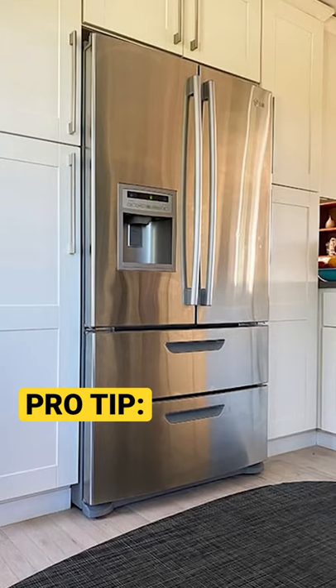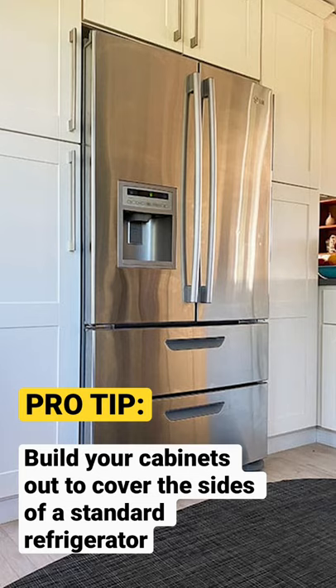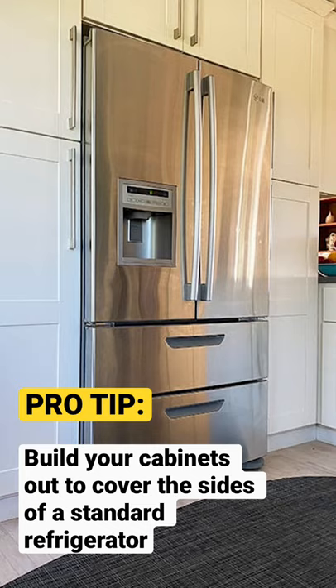If you want that seamless counter-depth look, consider buying your cabinets out to cover the sides of a standard depth. That way you can get a larger capacity for less money with the aesthetic of a counter-depth refrigerator.